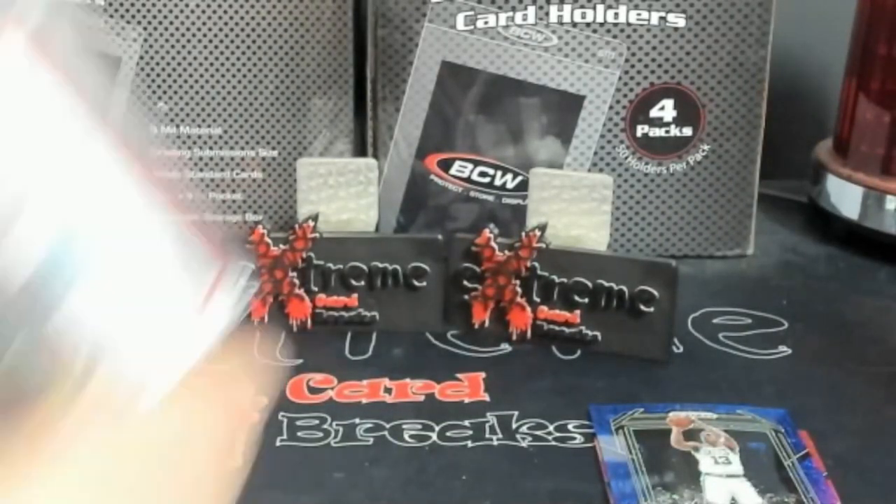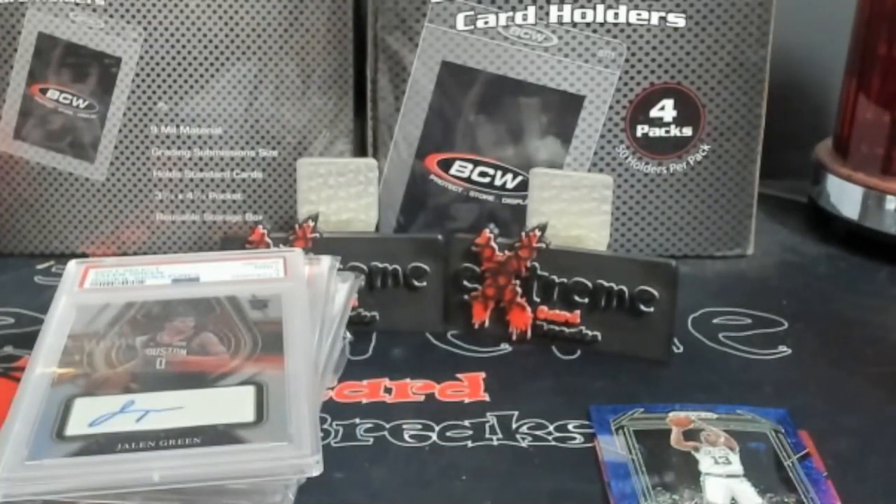Nothing too crazy. The biggest thing I've been hitting some cool ones in the sparkle pack, which we know is very slim. You guys stay put — part two coming right up.